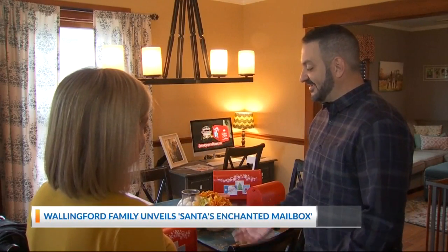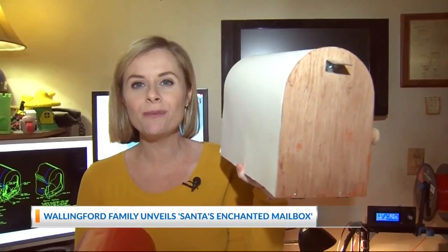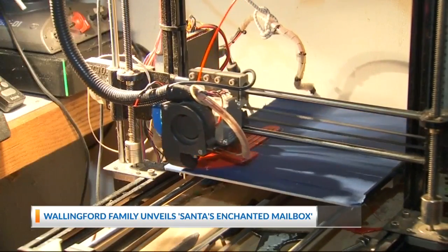Chris Seery first had the idea for Santa's Enchanted Mailbox years ago. We were trying to create another family tradition to kind of complement the elf-on-the-shelf type traditions and started with my little kids at home. Chris's stepfather-in-law built the mailboxes right here, starting with one made out of wooden cardboard. He created this 3D printed prototype. He knew what he wanted it to do, but didn't know how to do it, and that's what I added to it. I made it work.